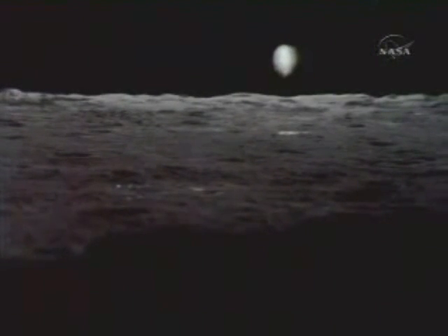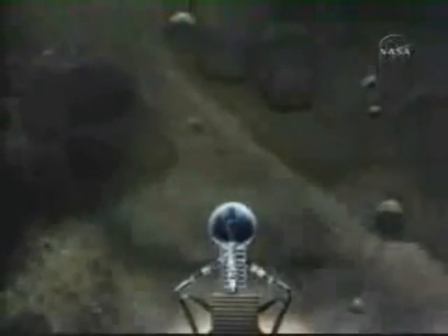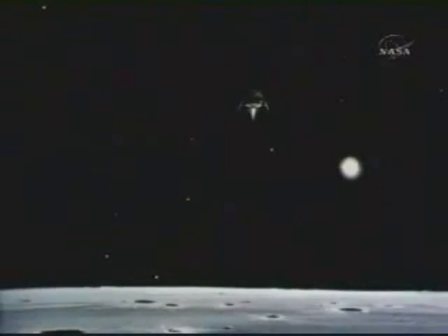30. And a half down. Tagged on horizontal velocity. 100 feet — standard feet. Down 3 and a half. 47 forward. Down 1 and a half. 1 and a half down. 70. 30. 50 down and 2 and a half. 19 forward. Altitude velocity light. 3 and a half down. 220 feet. 13 forward. 11 forward. Coming down nicely. 200 feet. 4 and a half down. 5 and a half down.